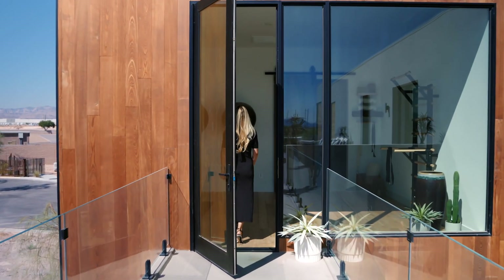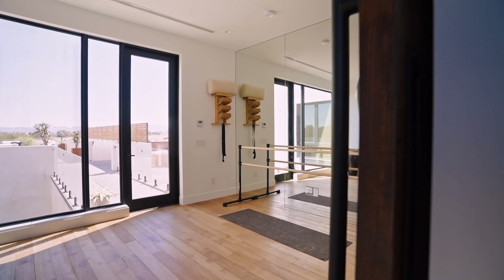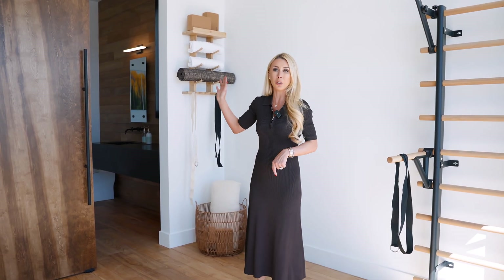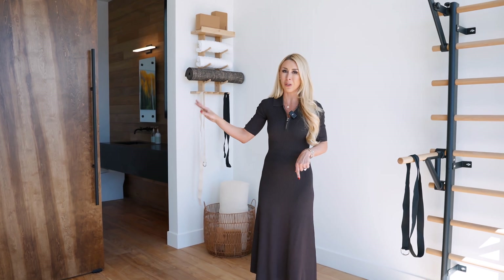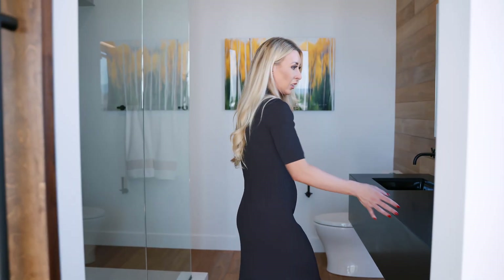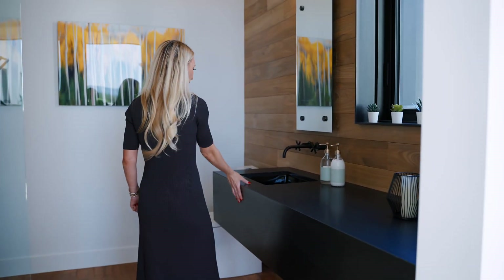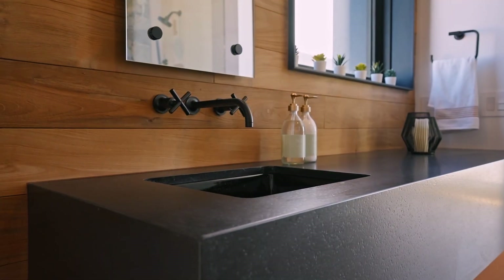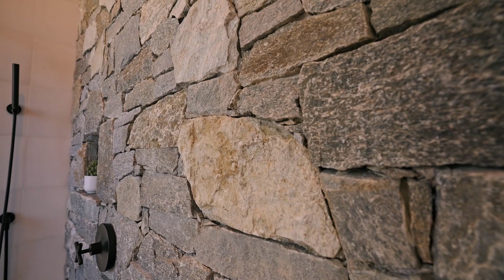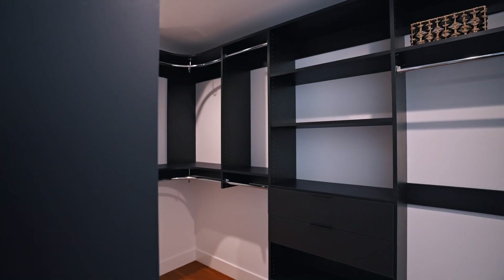Upstairs you have this separated structure which you can use as a casita. They have it styled as a gym — if you like to work out early or late without disturbing everyone, this is a great space. But it can also be used as a guest suite because you do have an ensuite bathroom and a gorgeous closet. They really took advantage of all the elements in this home — you're going to see the wood paneling and beautiful black stone. Even in the casita they took every detail into consideration, with a gorgeous stone wall and an outfitted closet.